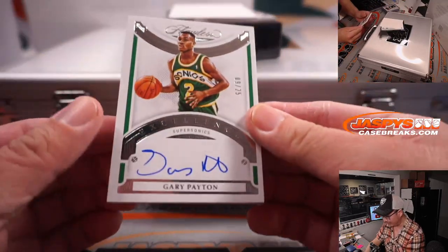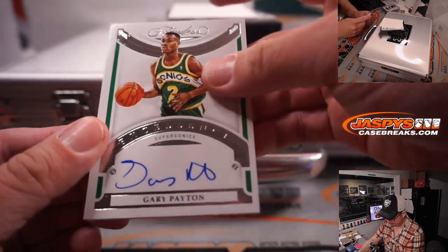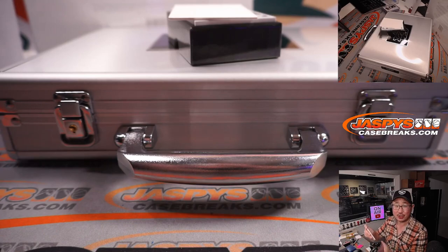And we got a Gary Payton, 9 out of 25 — the glove. Seattle SuperSonics stuff, ends up with OKC. That'll be for Gretchen. Last spot mojo.